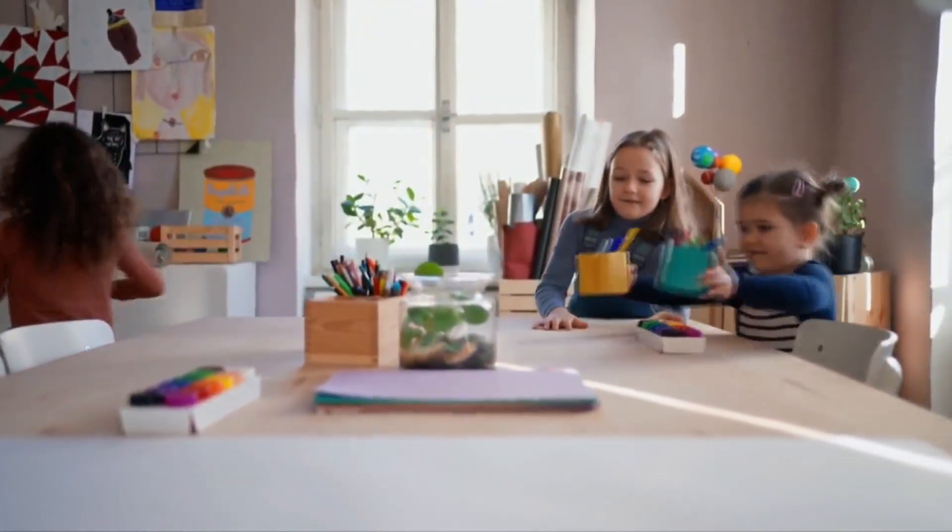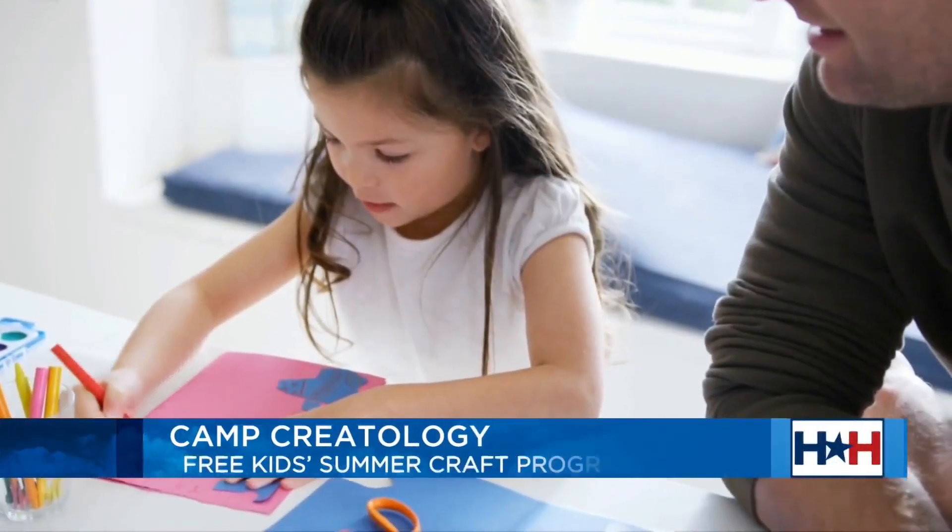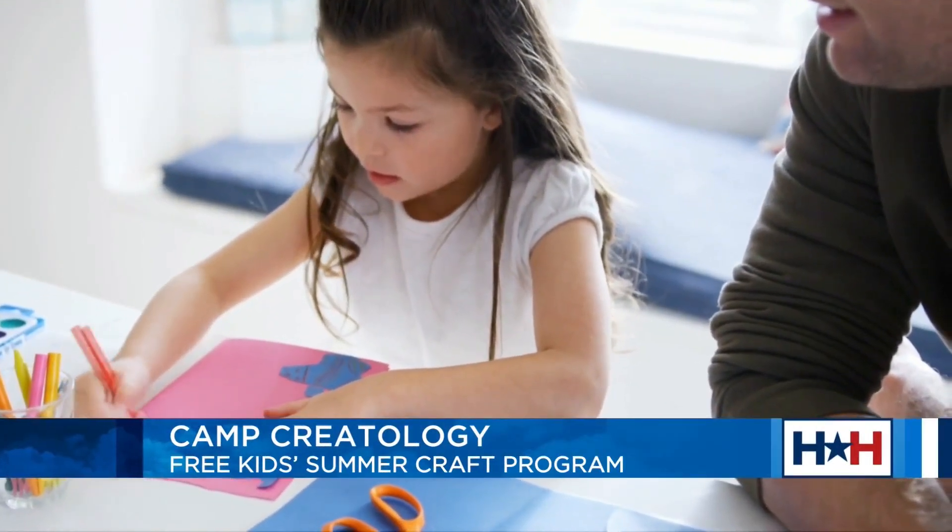So tell us a little bit about this Camp Creatology. You know, if you're like me and you have busy, active kids and you also work, you're constantly struggling to find things that help you do quality family time, but also that the kids are actually interested in doing. I have found that Camp Creatology and the crafts they offer are really inspiring — a mix of fun and educational activities for kids.